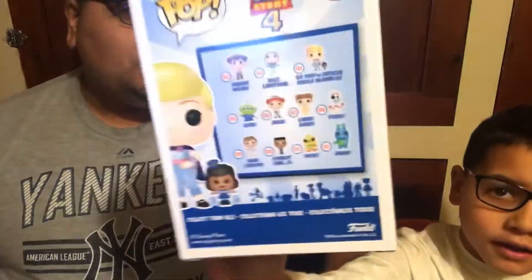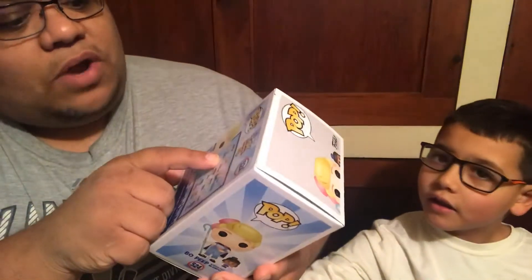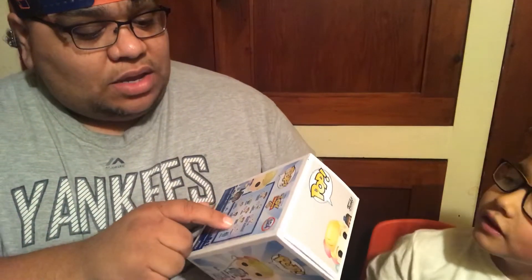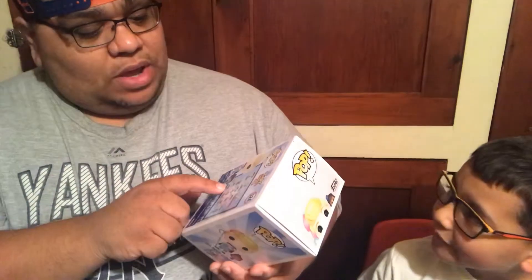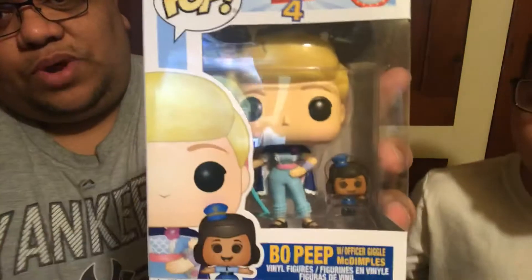Officer McDimples, yeah. Bo Peep from Toy Story 4, which is a very awesome movie. So you can see on the back, you can get Sheriff Woody, which he already has, Buzz Lightyear, Bo Peep, The Alien, Jesse, Gabby Gabby, Forky, Duke Caboom, Combat Carl, Ducky, and Bunny. This is a really, really good one over here.